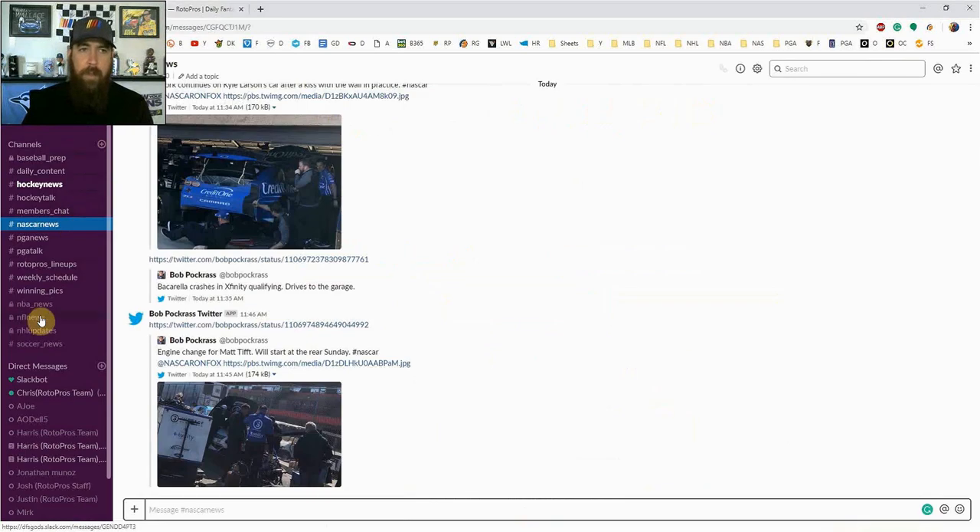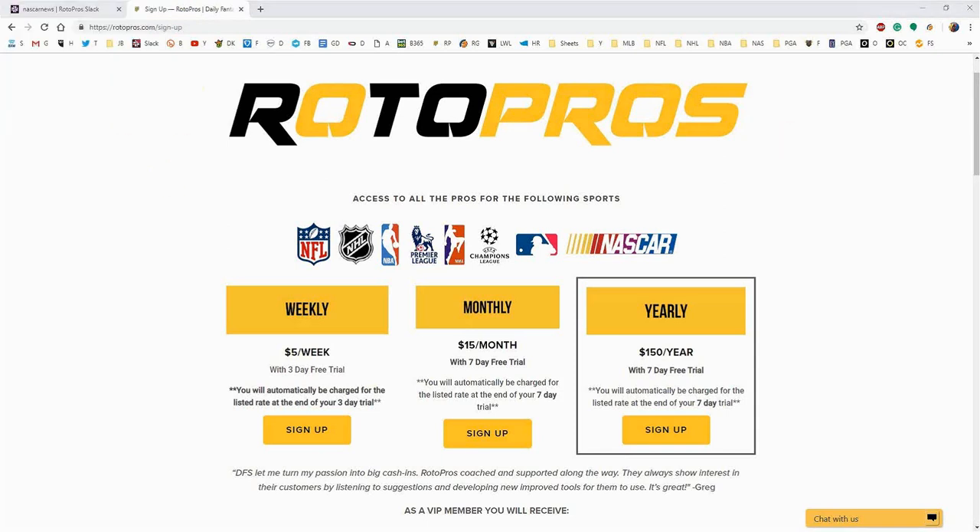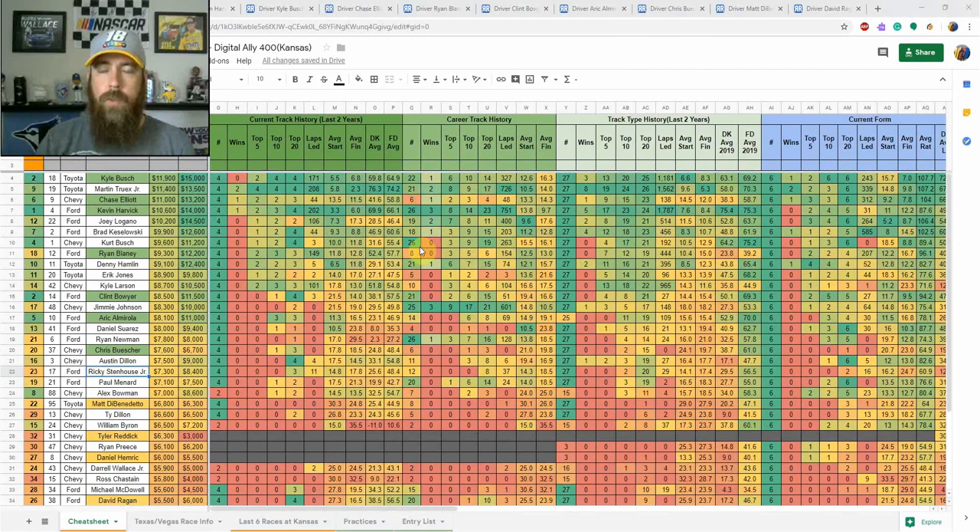It also gives you access to our members-only community chat. We've got a bunch of different channels set up for all the different sports. For NASCAR, I've put in a couple of the top news people in the sport who follow along track to track — they're there every single week, in the pits, in the grandstands, talking to drivers, engineers, and crew chiefs. Best way to get the most information all in one spot. Sign up today, you're not going to be disappointed.